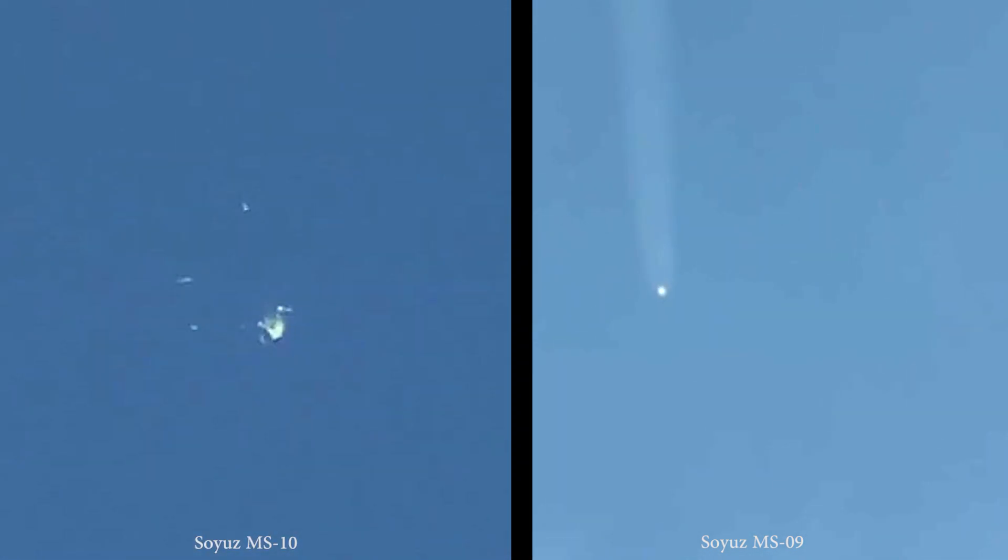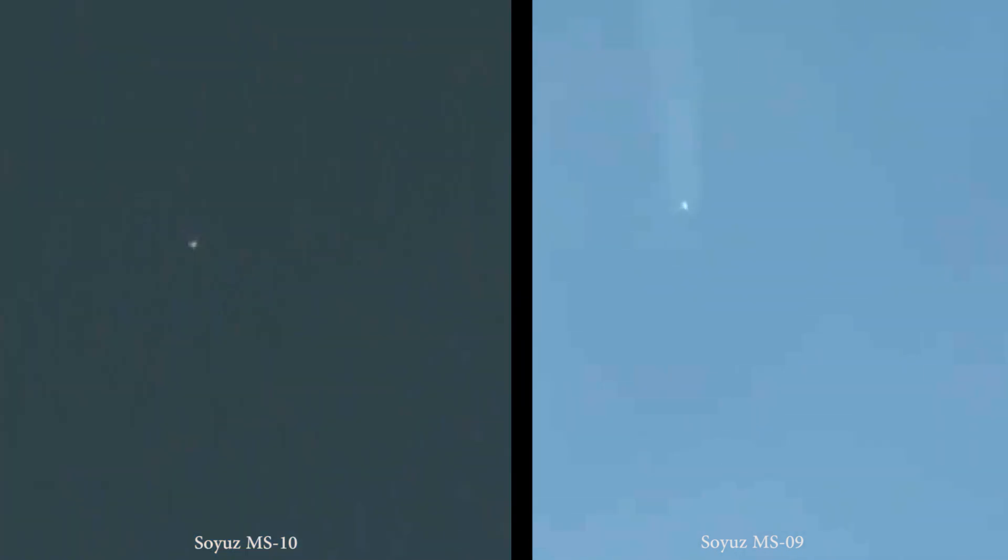And right at the end of the video there, you could see those strap-on boosters — that first stage coming away and tumbling away from the vehicle. Absolutely beautiful.